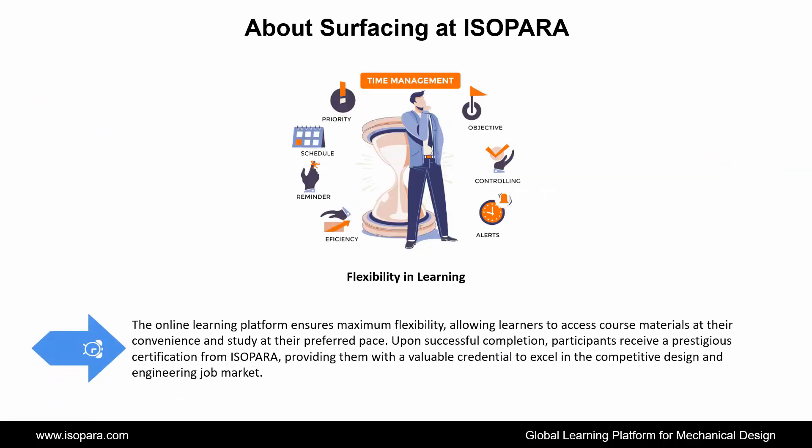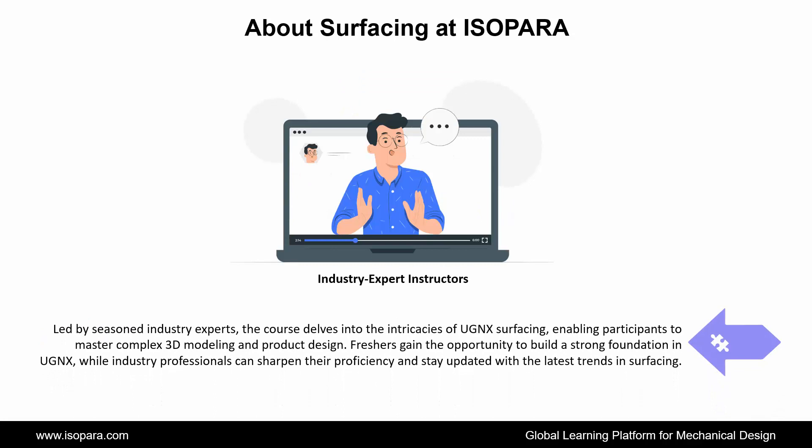The online learning platform ensures maximum flexibility, allowing learners to access course materials at their convenience and study at their preferred pace. Upon successful completion, participants receive a prestigious certification from ISOPARA, providing them with a valuable credential to excel in the competitive design and engineering job market. Led by seasoned industry experts, the course dives into the intricacies of UGNX surfacing, enabling participants to master complex 3D modeling and product design. Freshers gain the opportunity to build a strong foundation in UGNX, while industry professionals can sharpen their proficiency and stay updated with the latest trends in surfacing.